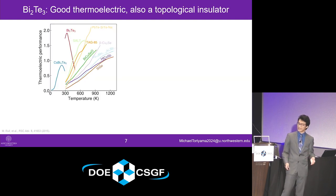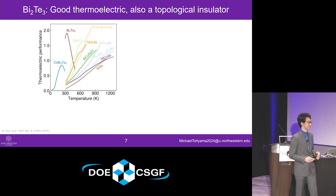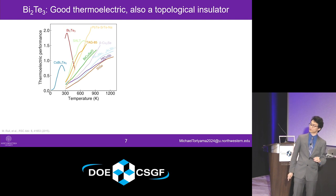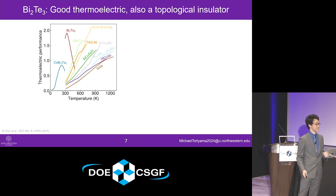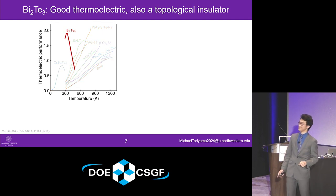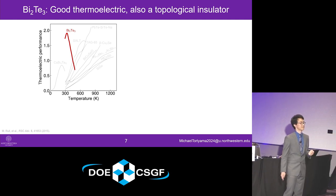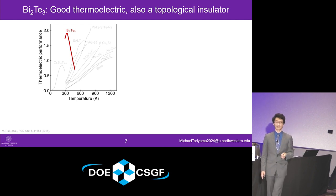In terms of discovering new thermoelectric materials, what we like to do is take a step back and look at the characteristics of known thermoelectrics. Here's essentially a zoo of thermoelectric materials that we know are really good. At the temperature relevant to our application — room temperature or 300K — there's one material that really stands out: bismuth telluride. What's interesting about bismuth telluride is that it's not just a good thermoelectric material, but it's also a topological insulator.